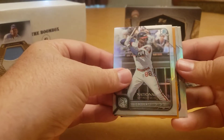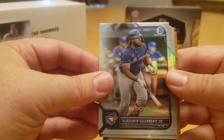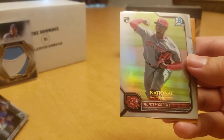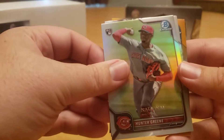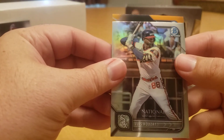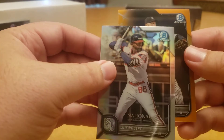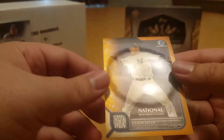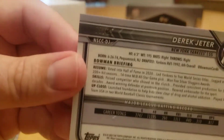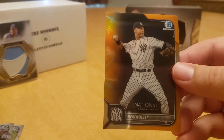Pack number one — oh, it comes with an orange! Very cool. So we got a LAD Jr., a Hunter Green rookie card, Luis Robert, and our orange is Derek Jeter — very cool. That is numbered 9 out of 25. Let's get that sleeved up.